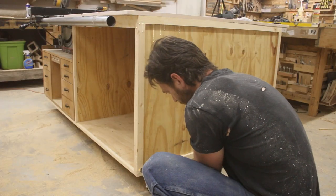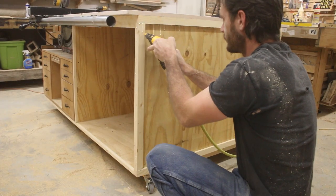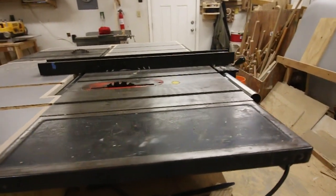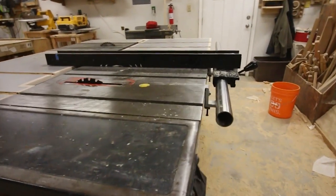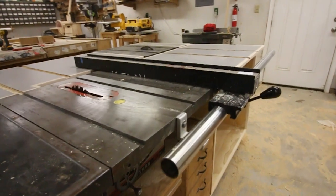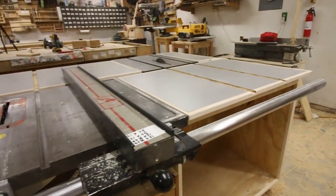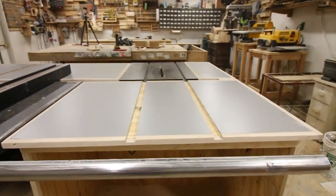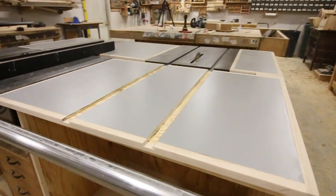At some point I do want to come back and do cabinet doors on this, but for right now, I'm completely over this project. Definitely let me know down in the comments if there's anything that you would have done differently. I'm not used to doing cabinet work, and so this was the best that I could do with what I know. Personally, I think it turned out beautiful and I know I'm going to be getting a lot of use out of this. So let me know what you think. Thank you all for watching — catch you all next time.